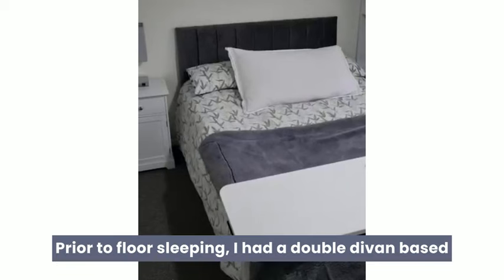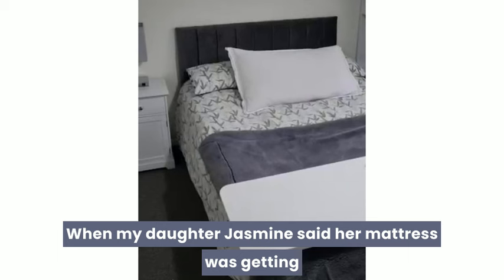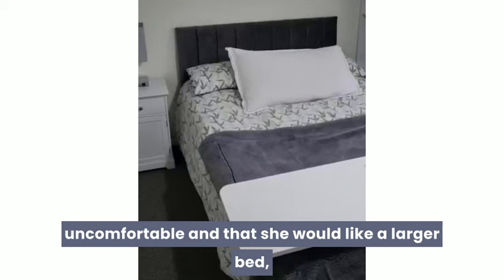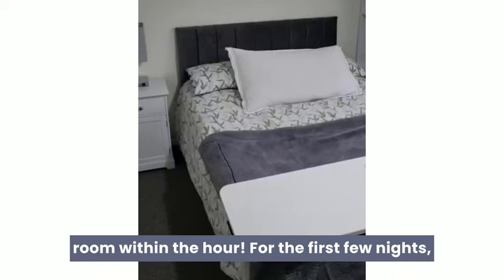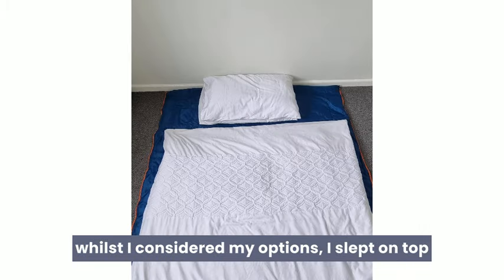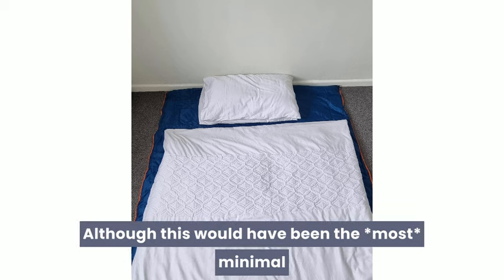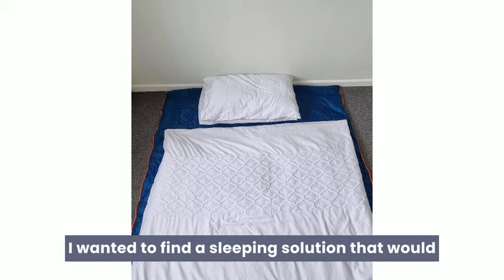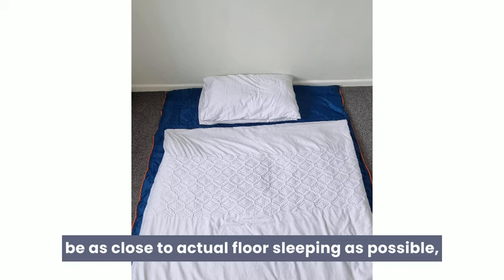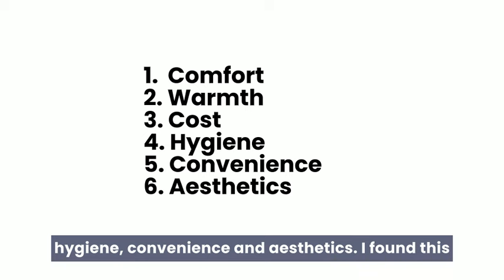Prior to floor sleeping, I had a double divan-based bed and I was dying to get rid of it. When my daughter Jasmine said her mattress was getting uncomfortable and that she would like a larger bed, I seized the opportunity and my bed was in her room within the hour. I wanted to find a sleeping solution that would be as close to actual floor sleeping as possible, whilst considering comfort, warmth, cost, hygiene, convenience and aesthetics.